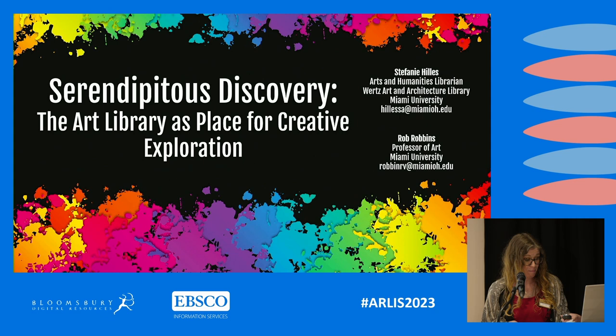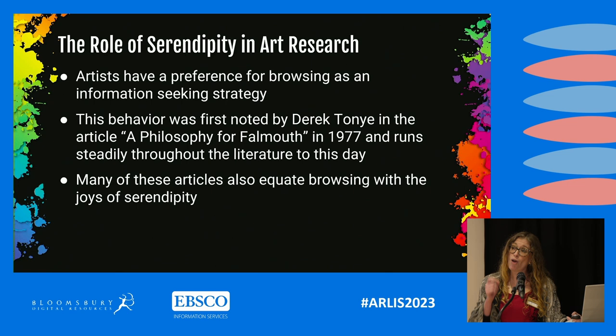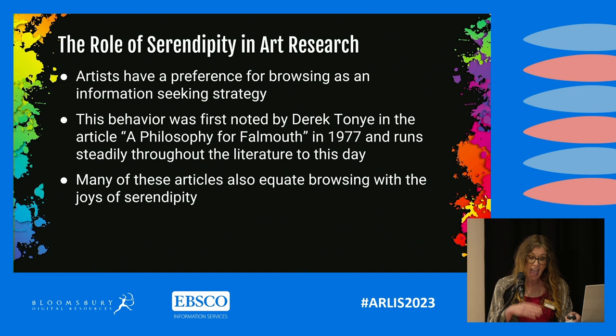Let's begin with the role of serendipity in arts research. Artists and art students have a marked preference for browsing the stacks as an information-seeking strategy for inspiration and serendipitous discovery. This behavior was first noted by Derek Toney in his article A Philosophy for Fallmouth in 1977, and runs steadily throughout the literature to this day. Much of the literature also equates browsing with the joys of serendipity. For example, one participant in Tammy Echavaria Robinson's 2014 study states, "it's like a spark, and certain things change when you think about it further."